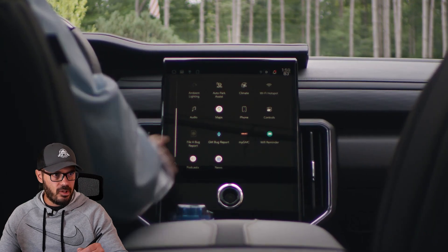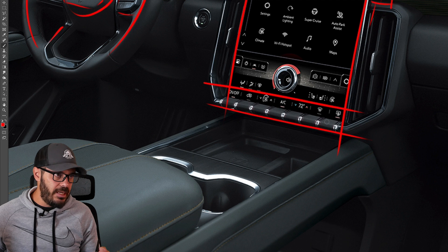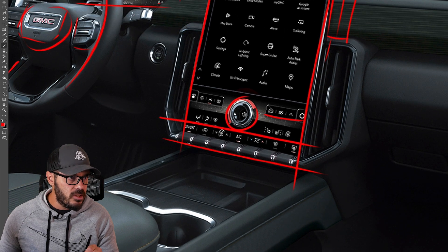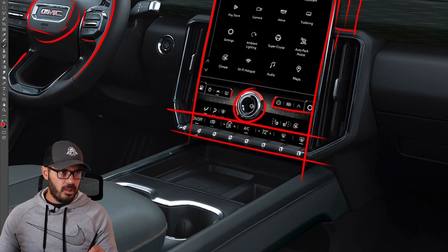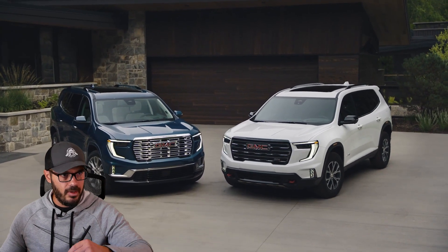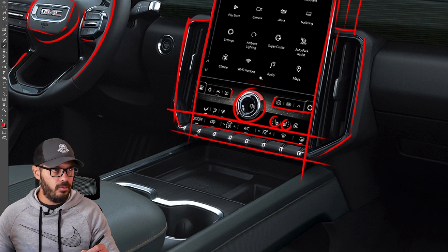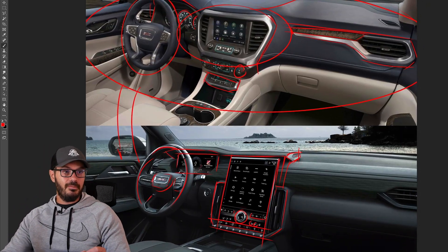Moving further down, you have the big 15-inch infotainment screen. At the bottom there are physical toggle controls for the AC — very good to retain physical controls for climate. There appears to be a volume control and what look like either physical buttons or touch-sensitive areas for heated and ventilated seats. Adding a 15-inch screen and keeping it well integrated is not easy, but I think they did a good overall job with the 2024 GMC Acadia interior.